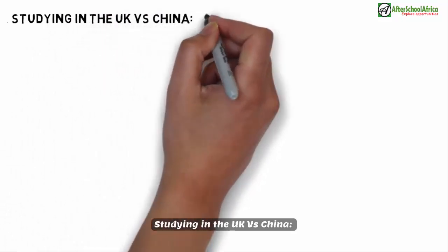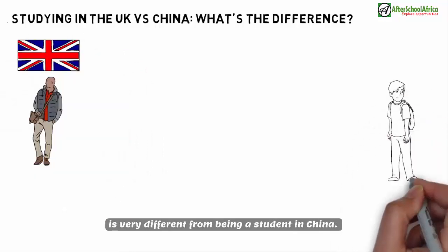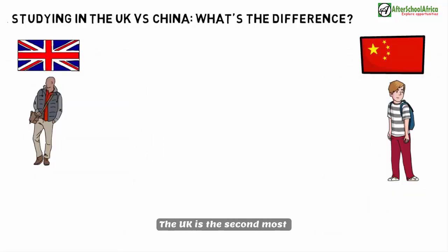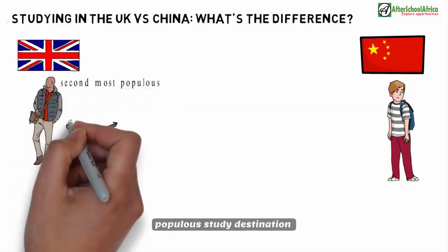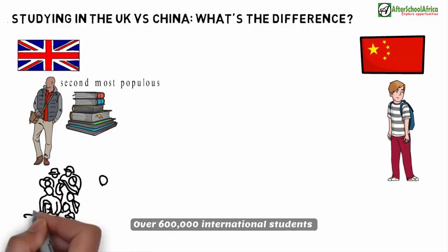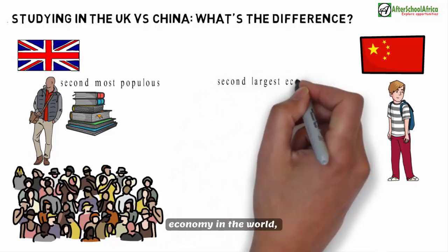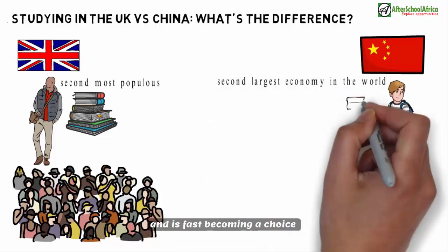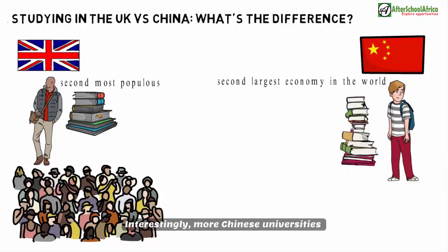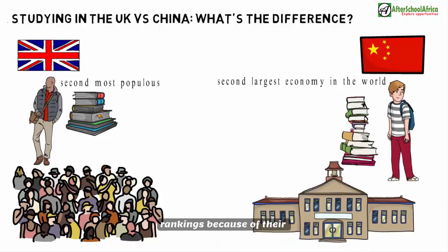Studying in the UK versus China — what's the difference? Being a student in the United Kingdom is very different from being a student in China. The UK is the second most popular study destination in the world for international students, behind the United States, with over 600,000 international students going to UK universities. On the other hand, China is the second largest economy in the world and is fast becoming a choice study destination for international students, with more Chinese universities gaining recognition in world rankings.